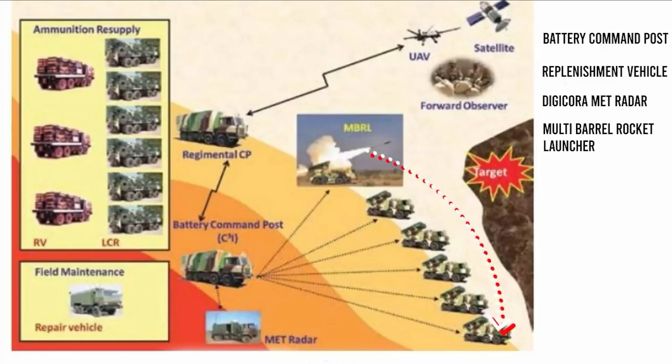According to DRDO, this weapon system comprises a rocket, battery command post, replenishment vehicle, Digicore-Amet radar, and a multi-barrel rocket launcher.